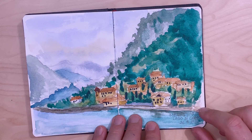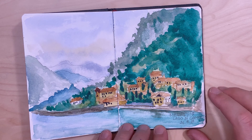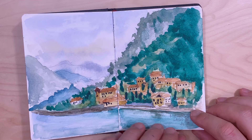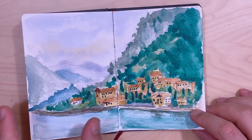Here is a view of Como Lake in Menaggio, Italy. Here I tried to capture the perspective of the faraway mountains and hills.